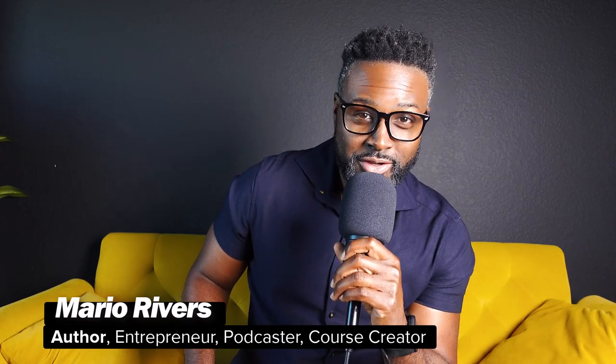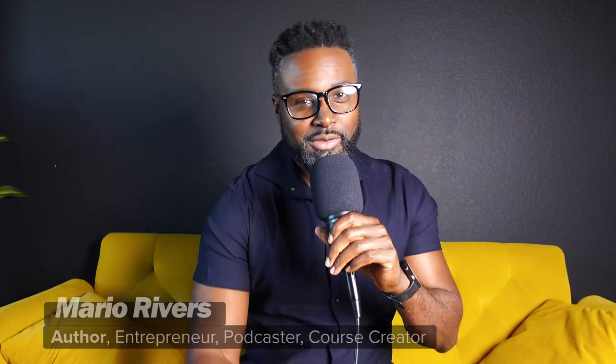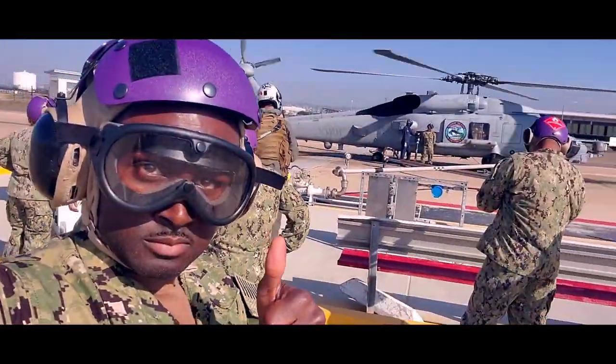Welcome back to the channel. If you're new here, my name is Mario. I'm a naval engineer turned podcaster, author of two books — one of which is The Blueprint to Building Your Online Empire — and course creator for the Online Business Startup University. Today: how to launch a business in 30 days with this proven strategy in five steps.